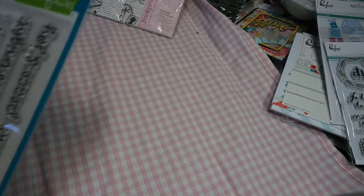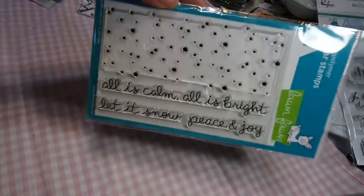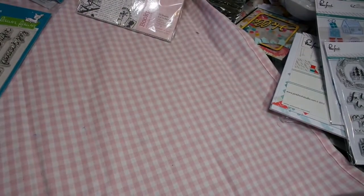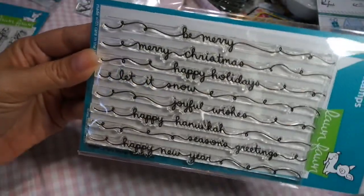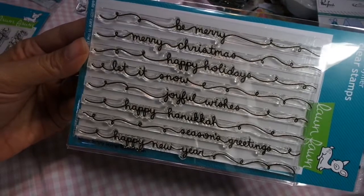I have the Lawn Fawn Snowy Background, which is very cool. I've seen a lot of cards being made with these. The sentiments include: all is calm, all is bright, let it snow, peace and joy — I love it. And I got another one called Winter Scripty Sayings, also a Lawn Fawn stamp. It says: Be Merry, Merry Christmas, Happy Holidays, Let It Snow, Joyful Wishes, Happy Hanukkah, Season's Greetings, and Happy New Year.